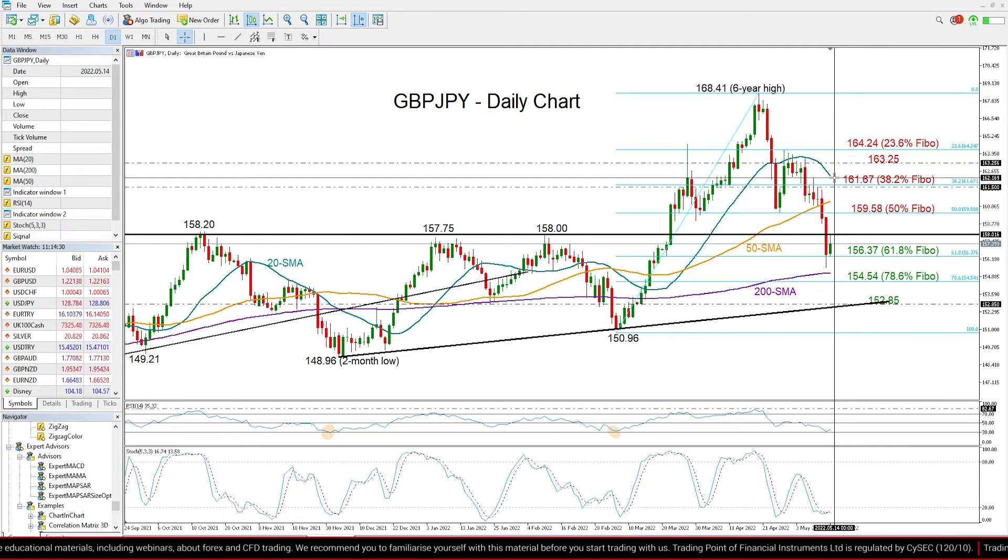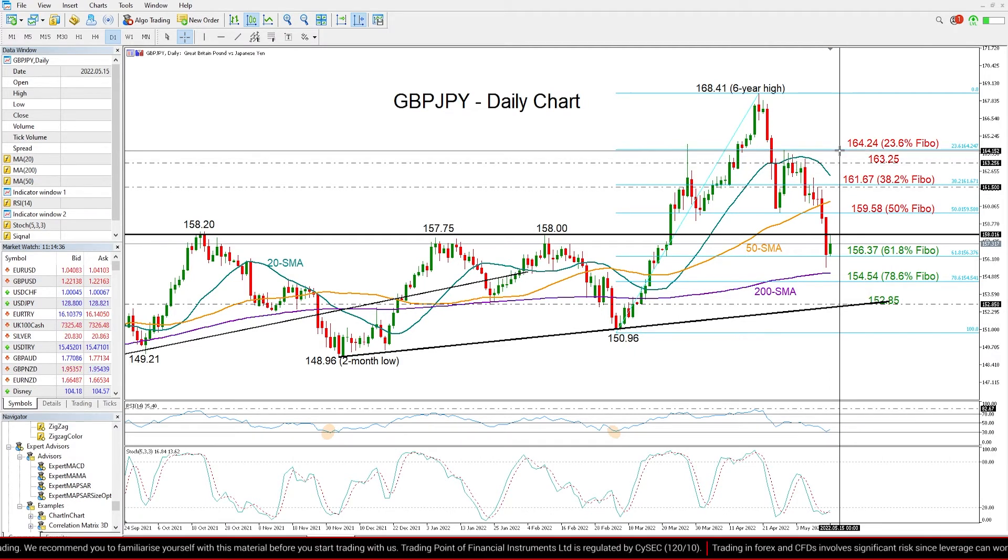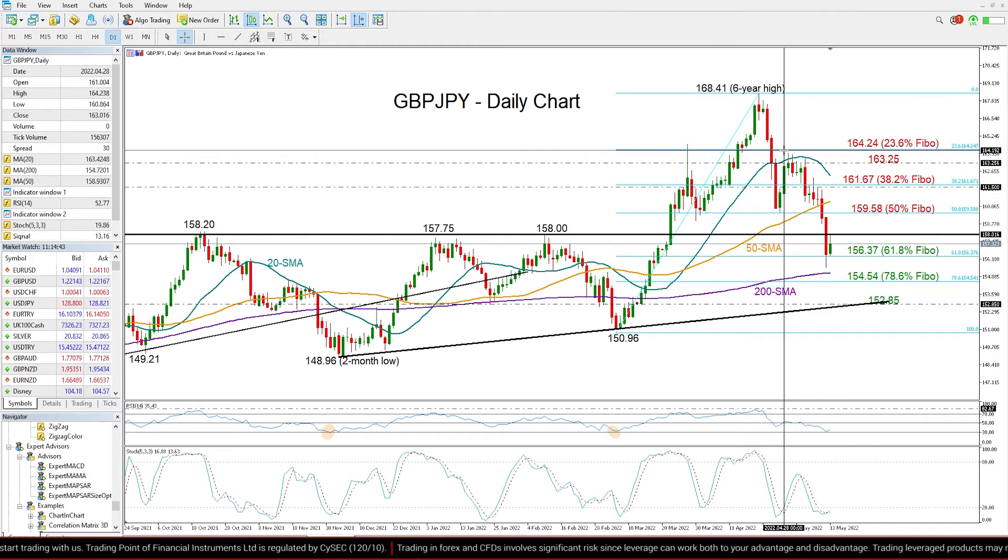While above that, the 38.2% Fibonacci level of 161.67, where the key short-term 20-day moving average is converging, could block the way towards the restrictive region between 163.25 and 164.24, where the 23.6% Fibonacci and the previous high are located.